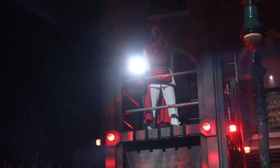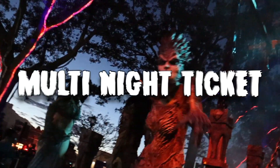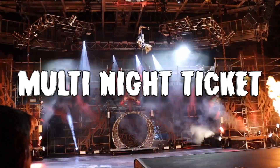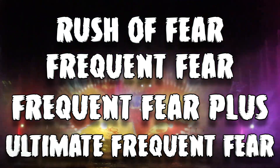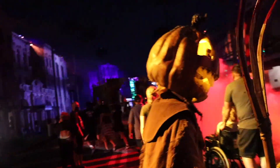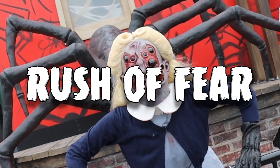If you want to attend more than one night of the event, then a multi-night ticket might just be the best option for you. We have four different types of fear passes or multi-night passes that you can choose from: Rush of Fear, Frequent Fear, Frequent Fear Plus, and the Ultimate Frequent Fear Pass. All of them vary in price, and I'm going to tell you what each individual one costs, the dates that they allow you to go, and the little details you need to know.